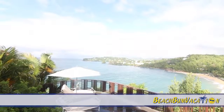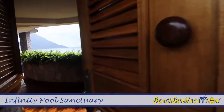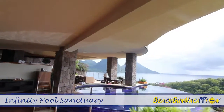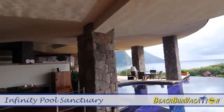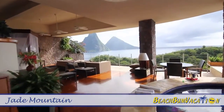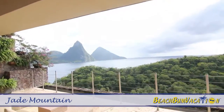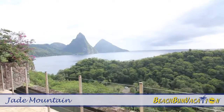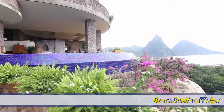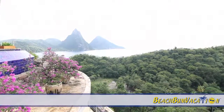The Infinity Pool Sanctuary Suites at Jade Mountain in St. Lucia are one-of-a-kind and possibly the most unique accommodations in all of the Caribbean. Offering a 270-degree panoramic view of the Piton Mountains and Caribbean Sea, these sanctuaries include over 2,000 square feet of living space and the fourth wall completely removed. The infinity pools are up to 900 square feet in size and are perfect for complete privacy and relaxation.